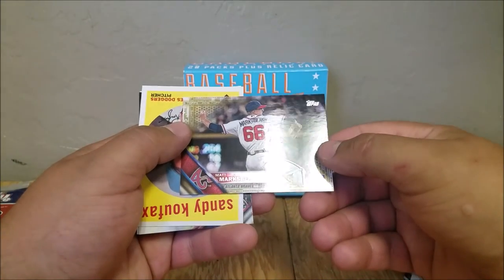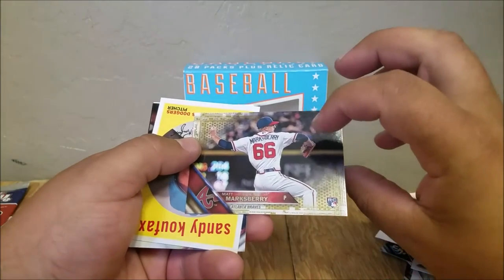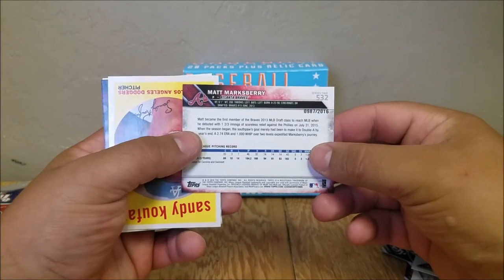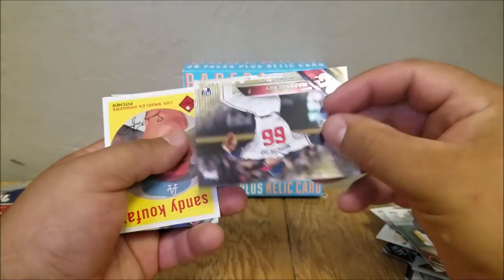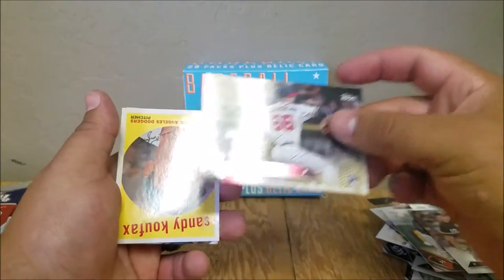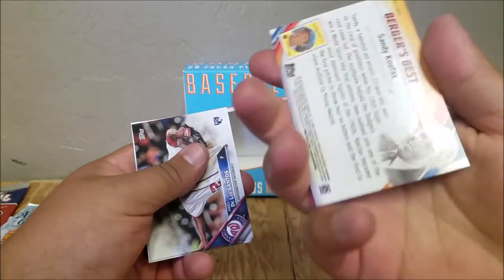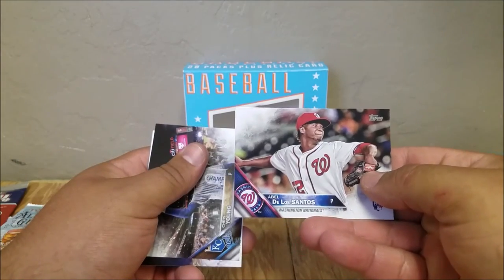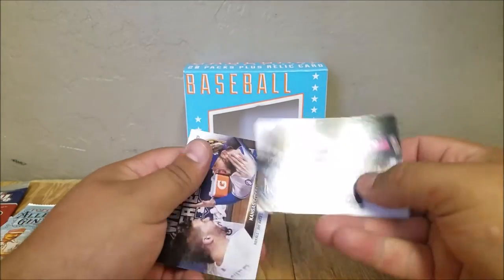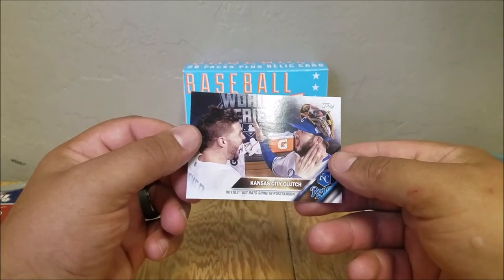This looks cool — Matt Marksberry. It's like a rookie card. Is this like a gold? Yeah — Gold Parallel, 987 of 2016. That's cool, holding on to that. This looks like Sandy Koufax. Albert De Los Santos, Chris Young. Kansas City Clutch.